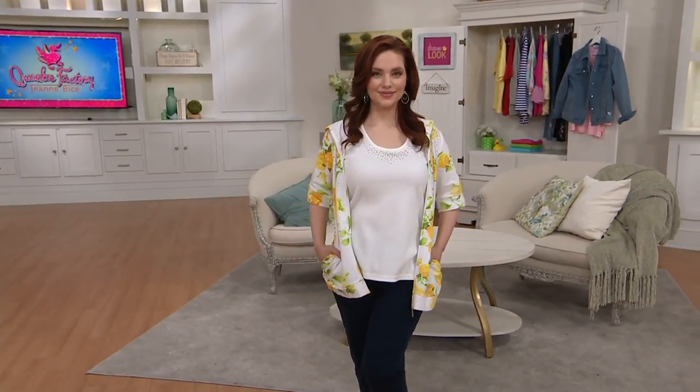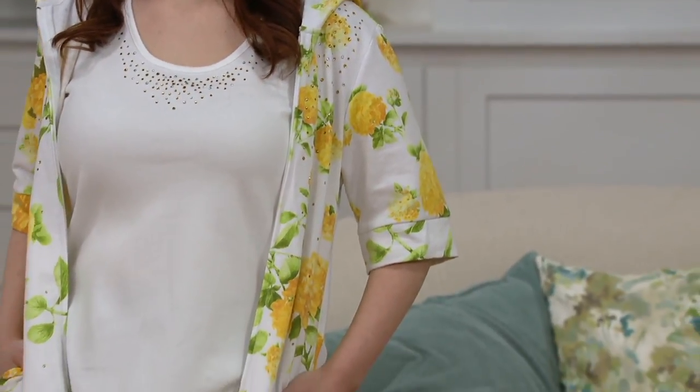Roses. I call the poppy the unofficial flower of the Quacker Factory. Not that this is poppies, but I'll tell you that story another time. Well, now I'm itching to know. Okay, but for time's sake, we'll save that story.